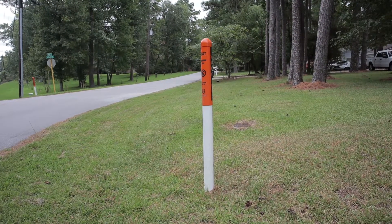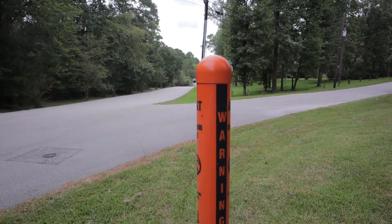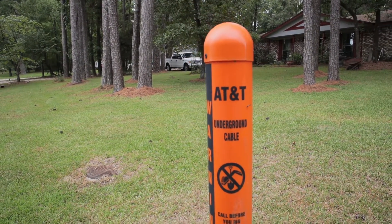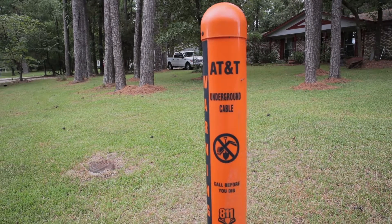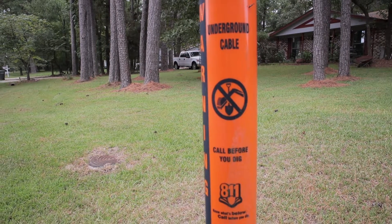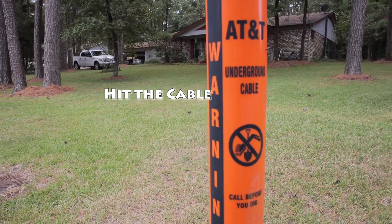Here in the front yard is what we call a utility marker. On this side of the marker it has the word "warning." This is a marker for what we call underground cable, and the company is called AT&T. So this is letting you know that below or underneath this marker, there is an AT&T underground cable. On the marker it says "call before you dig," and you need to call 811 before you start to dig so that you don't hit the cable or damage the cable.